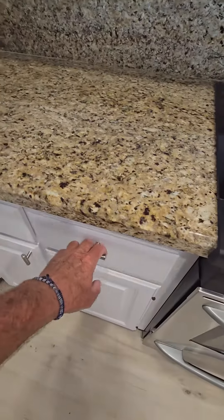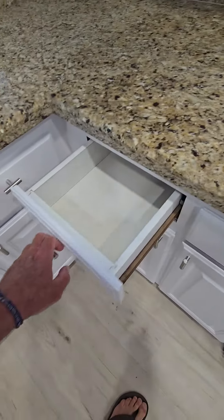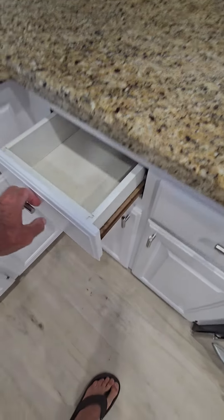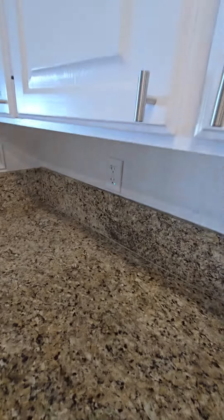Let me see if they're in the soft closing drawers. So they're not. It's just really standard and older GFCIs.